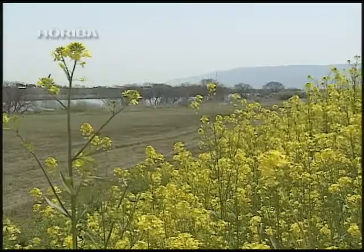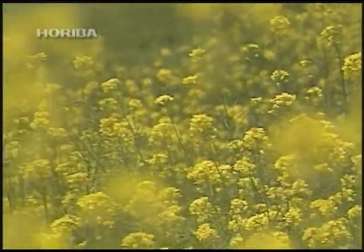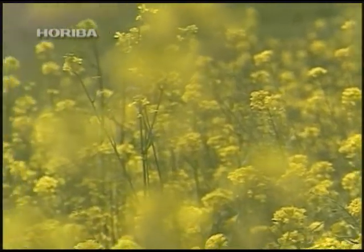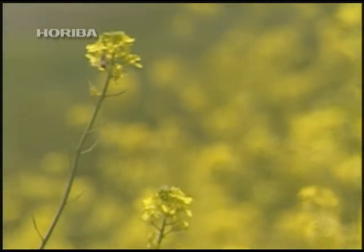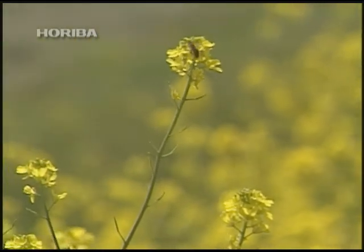While it is thought that visual judgment at short range is used to determine the presence of pollen, another factor other than UV vision may come into play when searching for flowers from the skies above. One such candidate is smell.